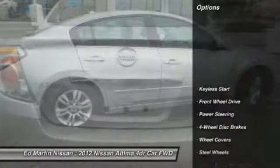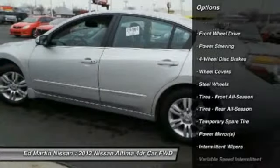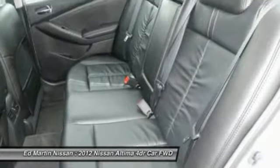Here are some of this vehicle's great options: stability control, traction control, anti-lock braking system, air conditioning, driver airbag, power steering, adjustable steering wheel, cruise control, keyless entry, auto dimming rearview mirror, and EPO.